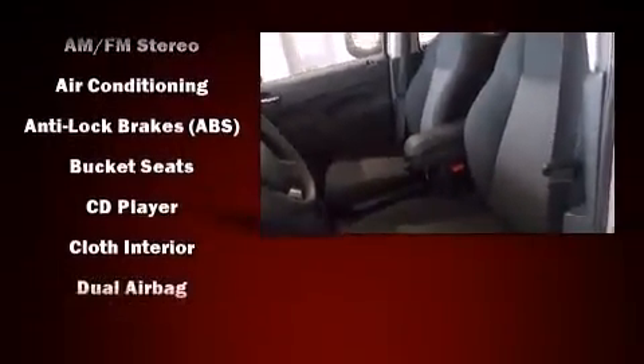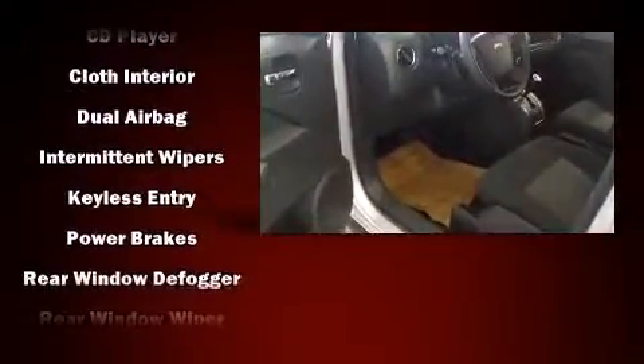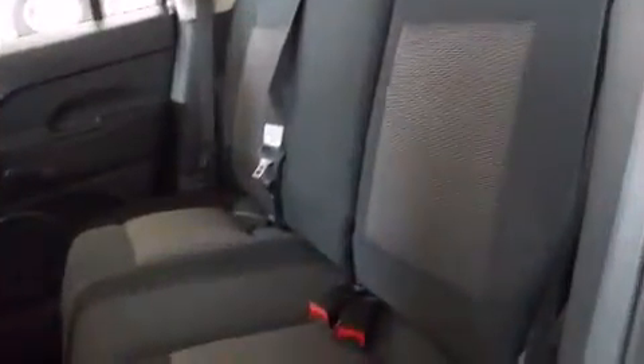Jeep ensures the safety and security of its passengers with equipment such as dual front impact airbags with occupant sensing, head curtain airbags, traction control, brake assist, anti-whiplash front head restraints, ignition disabling, and ABS brakes.